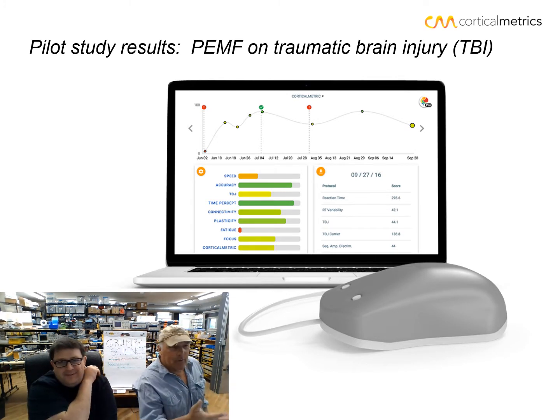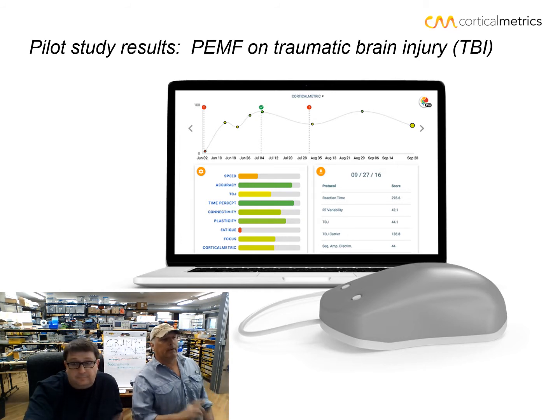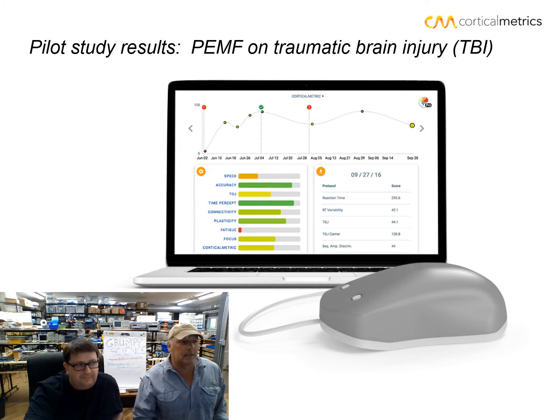This is a quick recap of what the brain gauge is and what the brain gauge does, and we're going to show you pilot study results in a few slides. On this slide, you'll see a computer monitor with a brain gauge attached to it. On the monitor at the top, you see a picture of the history tracked on one particular individual. On one side you see the bar graph — this is the data display that is typical of what people look at after they test themselves.